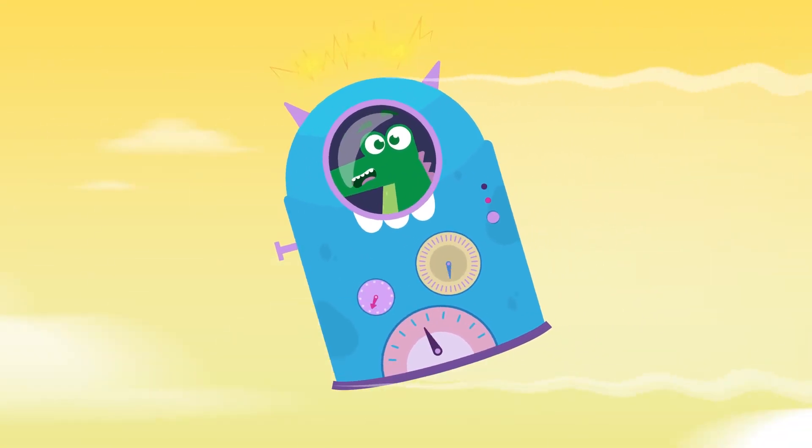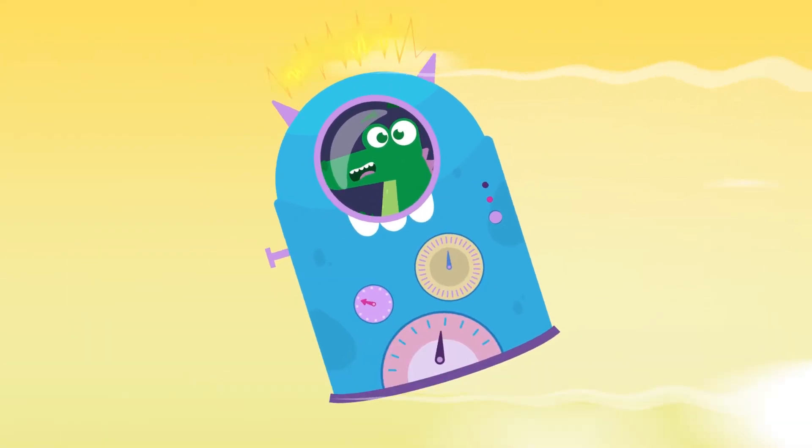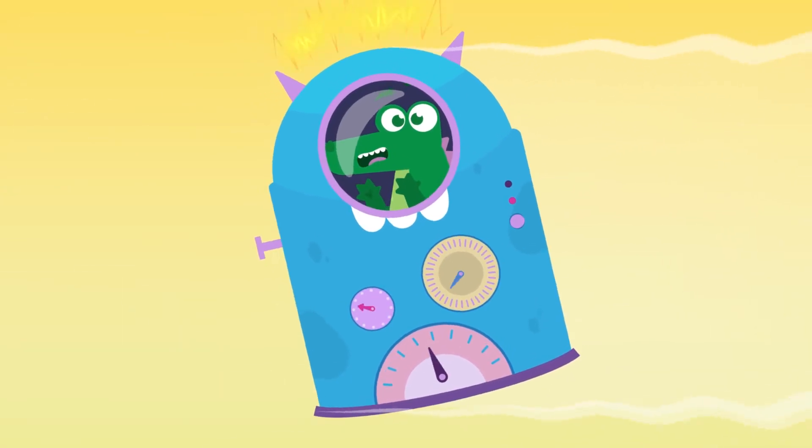Hey friends, here I am, back in time, ready to show you some more dinosaurs. Today I'll be looking for herbivorous dinosaurs. Would you like to join me?